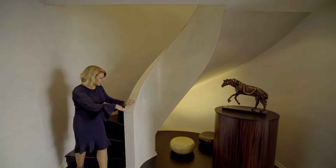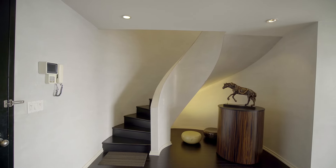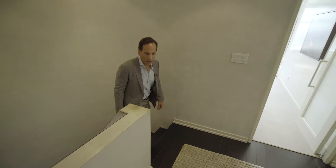You can showcase your art as you can see here, and look at this Venetian plaster and the shape of the staircase — it's so architecturally interesting. I just cannot get over these stairs. They are so beautifully designed and so comfortable.